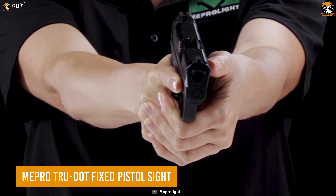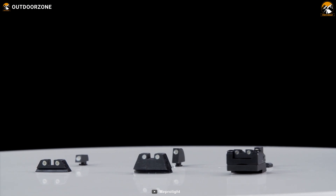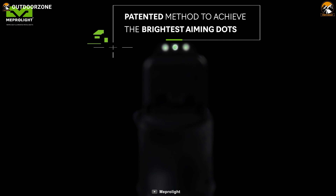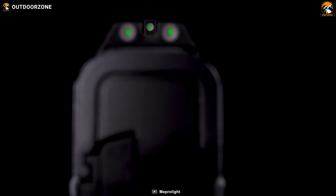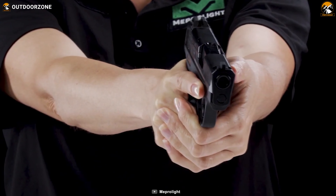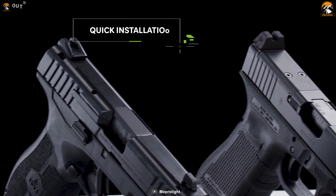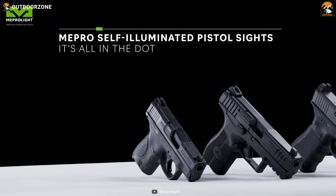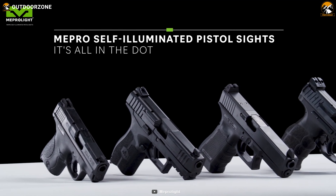Confidently face any trouble, even in the darkest condition, with the Mepro TruDot. This high-profile fixed pistol sight helps you target your enemy accurately in low sight conditions. Its brightest aiming dots are specially designed for easy target acquisition. Surprisingly, this night pistol sight can run without any assistance from the battery and switches. Moreover, this pistol accessory perfectly complements a wide variety of scopes and sights.